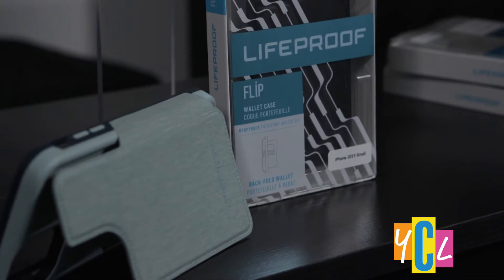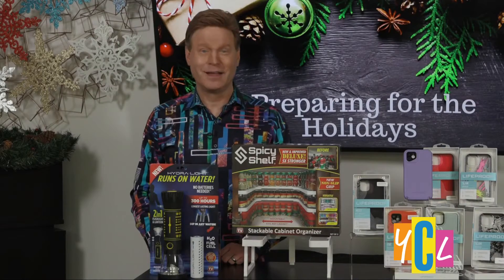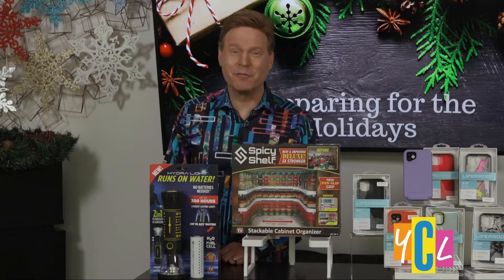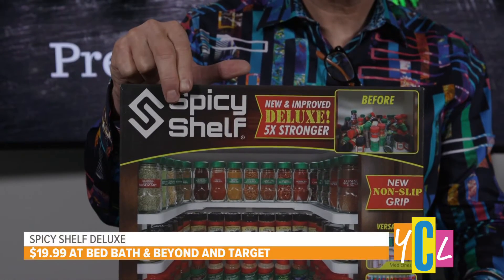The Flip has a hidden wallet to store cards and cash and a handy viewing stand. Give someone — or better yet, buy yourself — the gift of more cabinet space and better organization with the Spicy Shelf Deluxe.